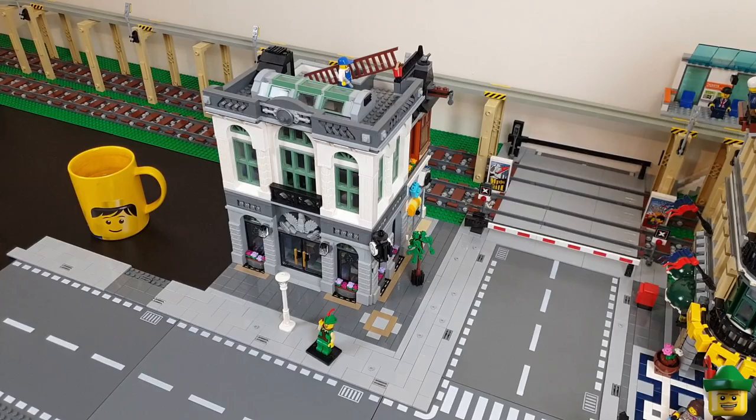The next modular doesn't take much explaining — it's the Brick Bank, set 10251 from 2016. It's 2,380 pieces and it retailed for £130 or $170.